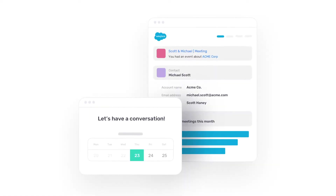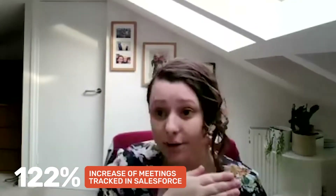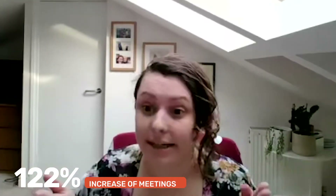One of the key elements was the internal tracking within Salesforce. When a CSM sent out the booking link, once that meeting was created, it was straight into Salesforce. So all of our teams had visibility over when the next kickoff meeting was going to be, and we wouldn't have been able to get it as accurate as we can without Chili Piper, because it's all done automatically.